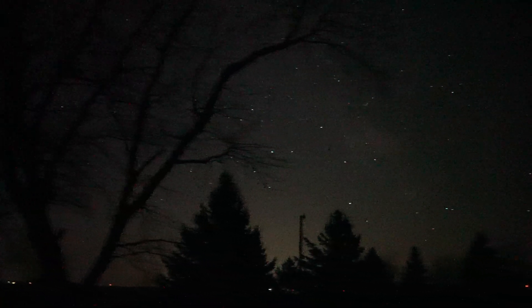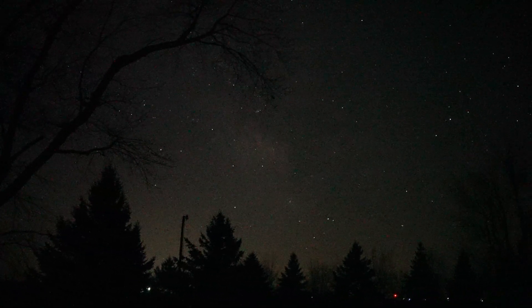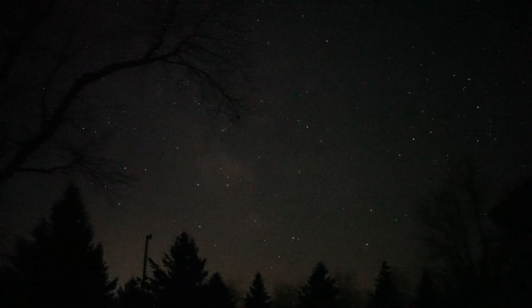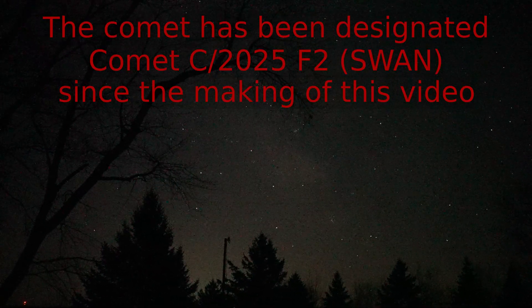It's about 5:10 in the morning. I got up at about quarter to four so I could image Comet Swan 25F.